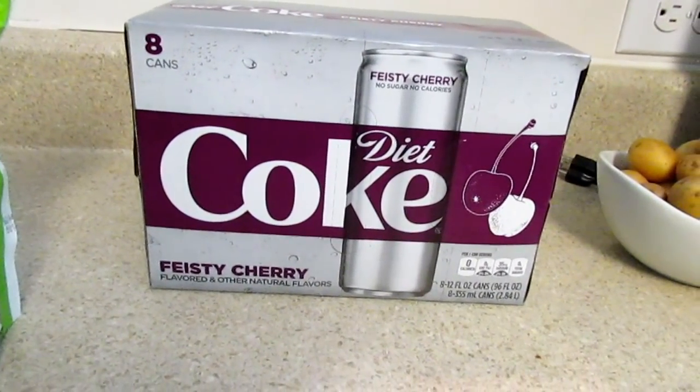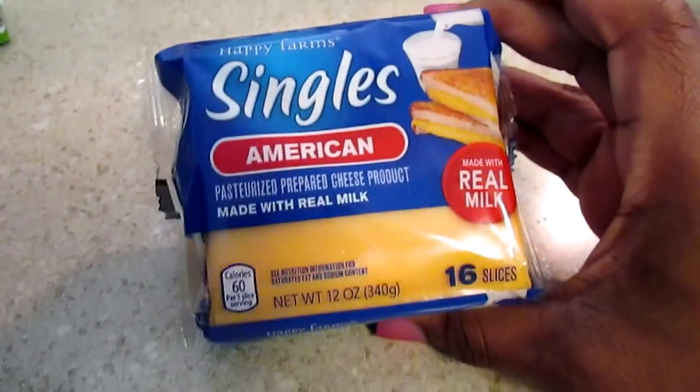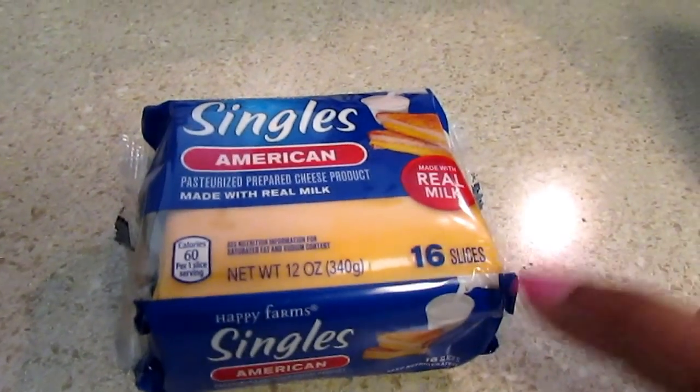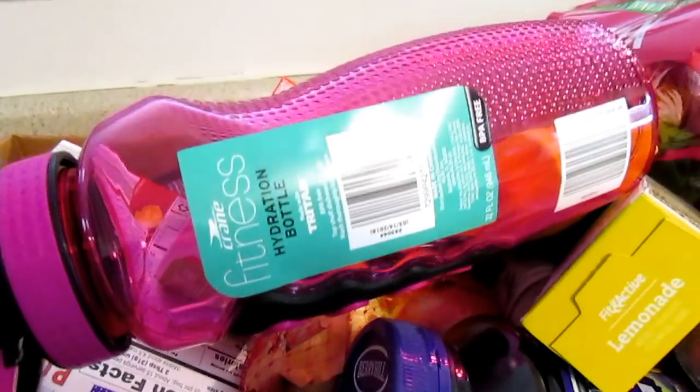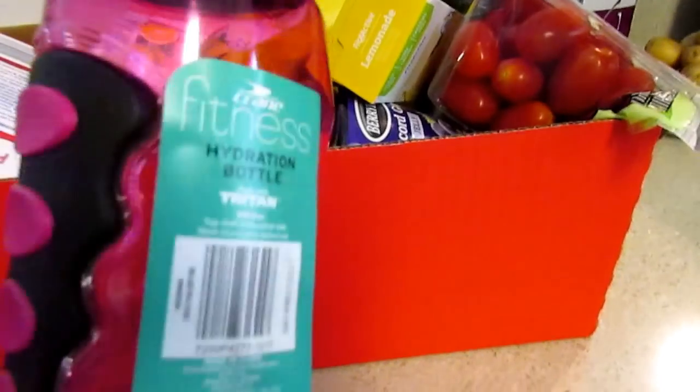I needed some more cheese for the boys — I think this is about three points on Weight Watchers. Moving on to my other little box, because I meant to just pick up a couple of things.